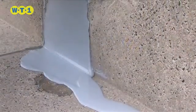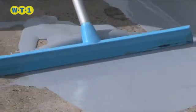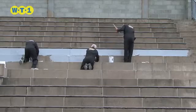WT1 has incredible adhesion to concrete, stone, lead, felt, wood and almost all building materials, and will create an instant seal.